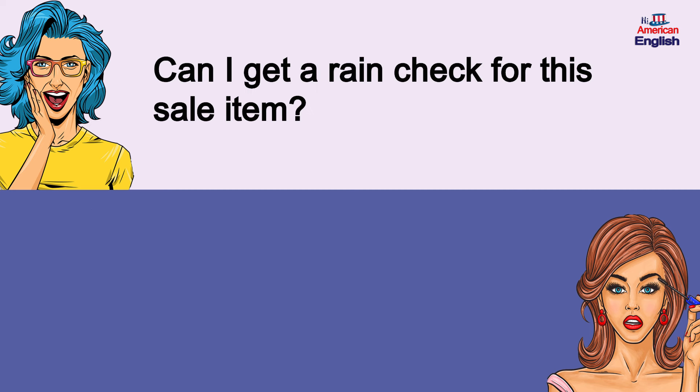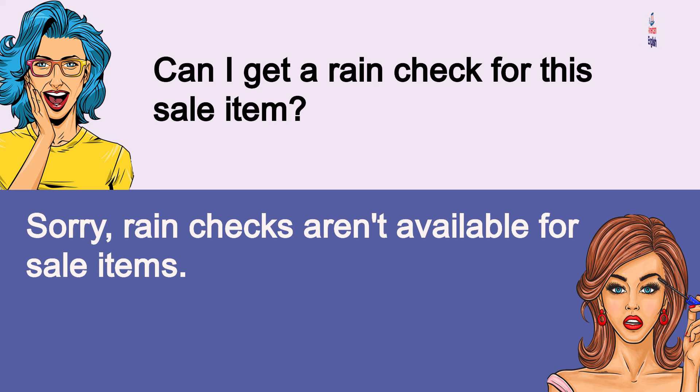Can I get a rain check for this sale item? Sorry, rain checks aren't available for sale items. Can I get a rain check for this sale item? Sorry, rain checks aren't available for sale items.